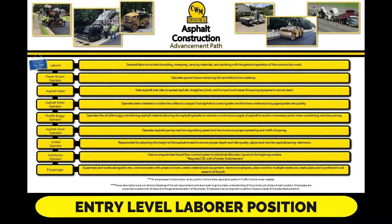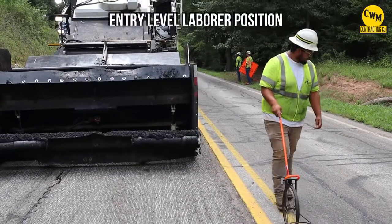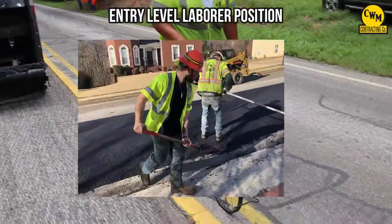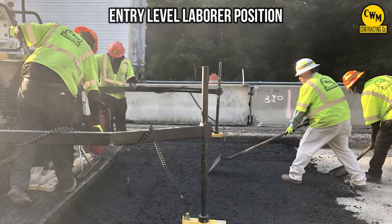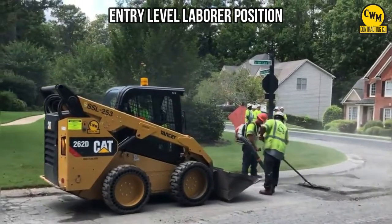The entry level laborer position includes shoveling, sweeping, carrying materials, and assisting with the general operation of the construction work.